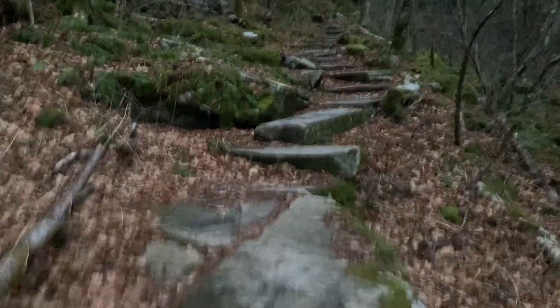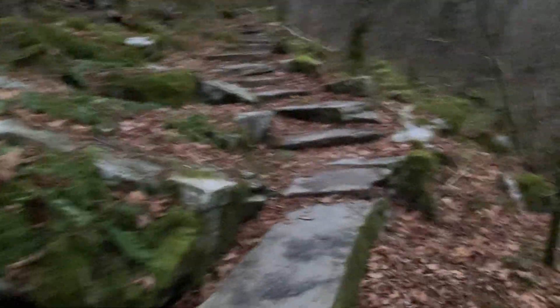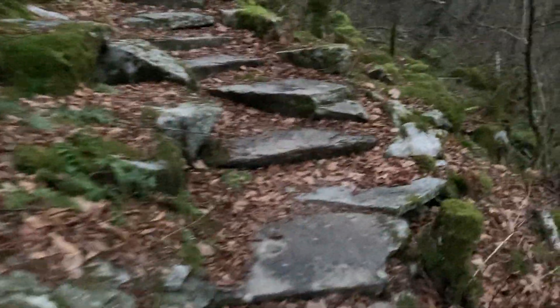This trail's a doozy. What are we, like 500 feet in? 500 vertical? Yeah, just about, maybe 600. I hear the wind above us in the trees, but it's calm down here at the trail, so get some more elevation in and it'll be game on. Stairs. So many stairs.